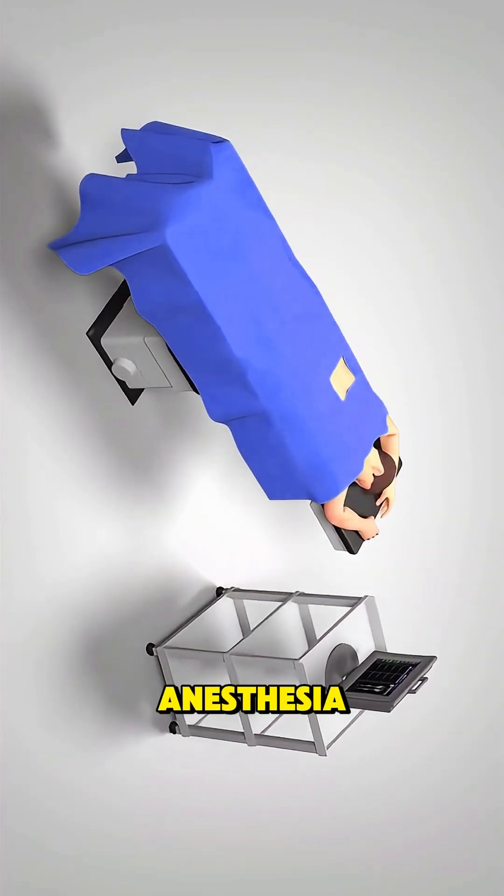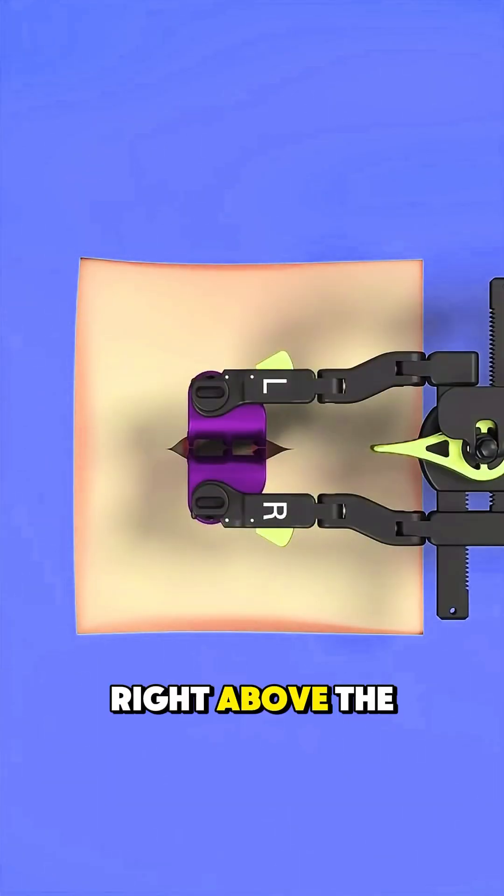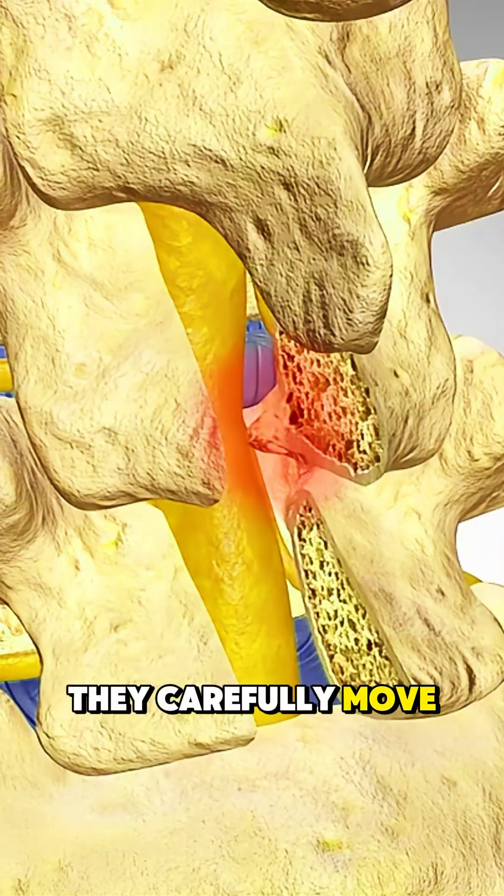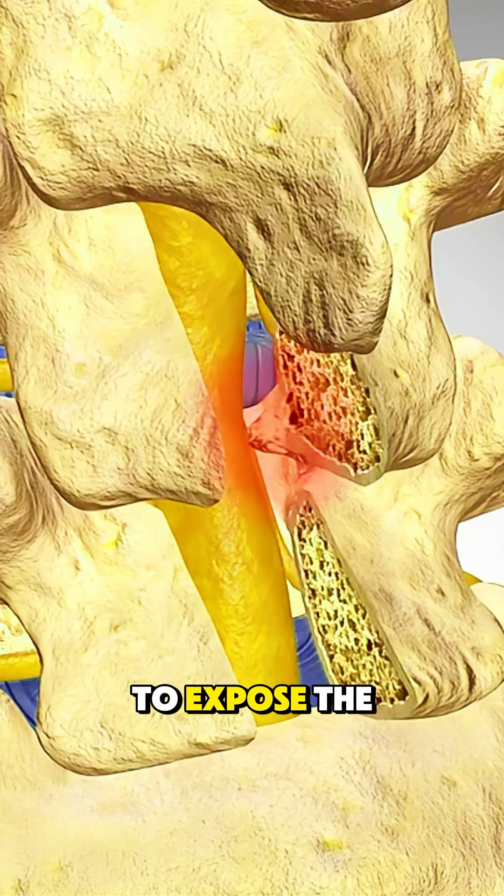The patient is placed under general anesthesia and laid face down. Then the surgeon makes a small incision in the lower back, right above the problem vertebra. Using delicate instruments, they carefully move the muscles aside to expose the spine.